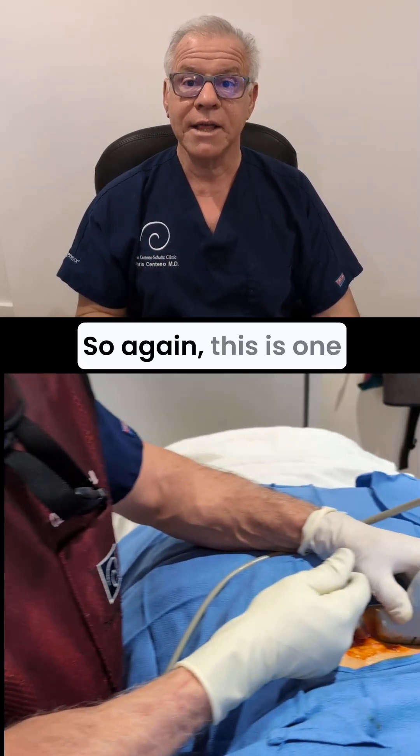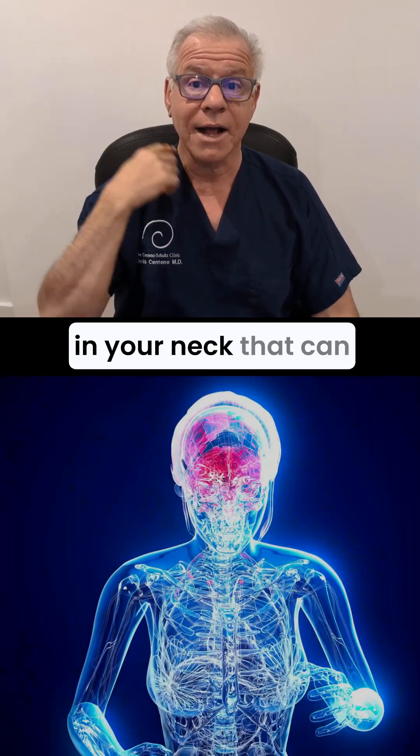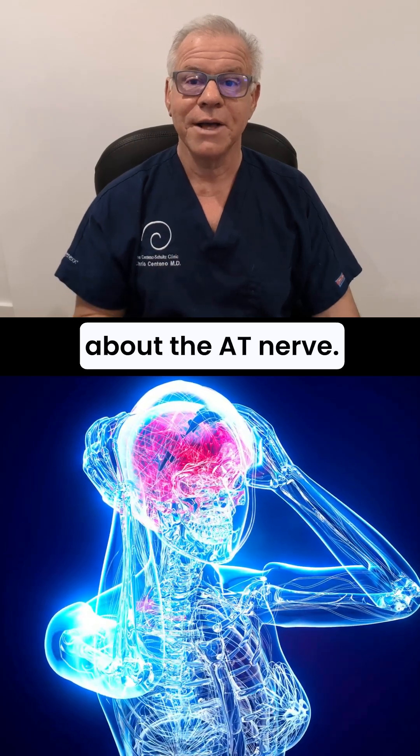So again, this is one of a long list of nerves and other things in your neck that can cause headache pain. Hopefully, that answers that question about the AT nerve. Thanks so much for watching and have a great day.